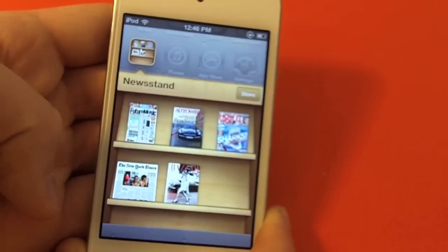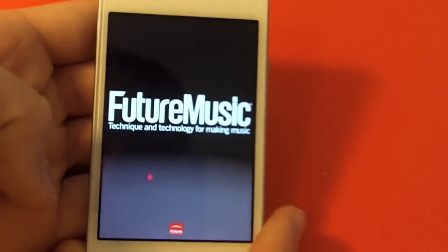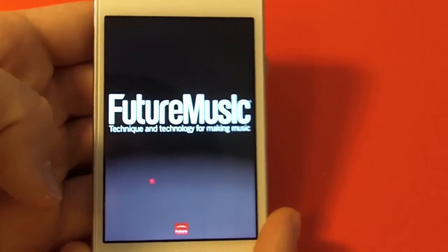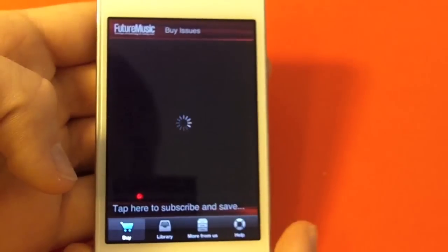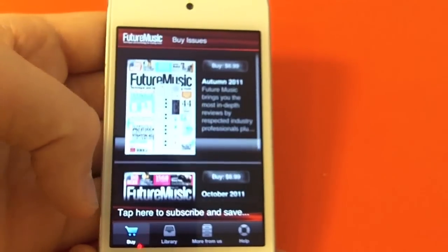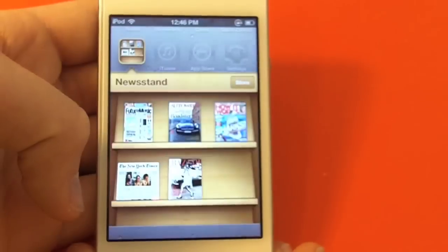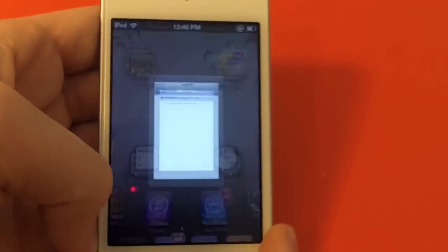Another app is Newsstand, which you can purchase magazines at. If you click your magazine, it'll take you into a separate app where you can purchase the issues. As you can see here, this magazine costs $6.99, so price depends on the magazine.